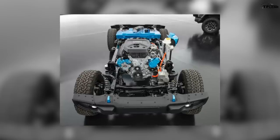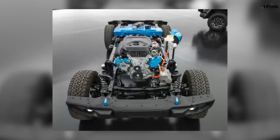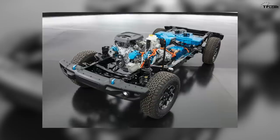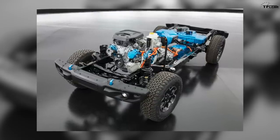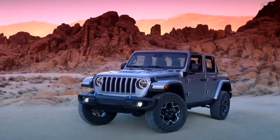Believe it or not, this electrified Wrangler is more powerful — both in horsepower and torque — than the three-liter turbocharged diesel Wrangler. It's also more powerful by a long shot than the twin-turbo 2.7-liter Bronco coming out next year. So this is a pretty impressive looking vehicle.